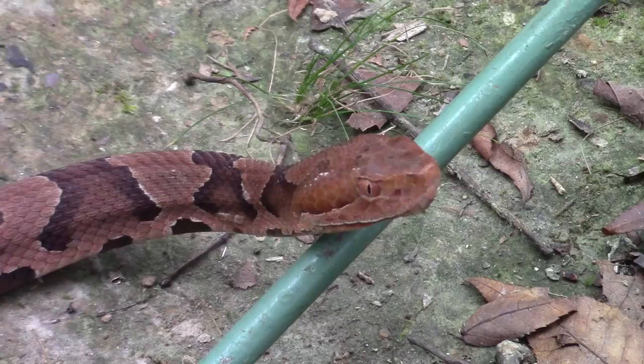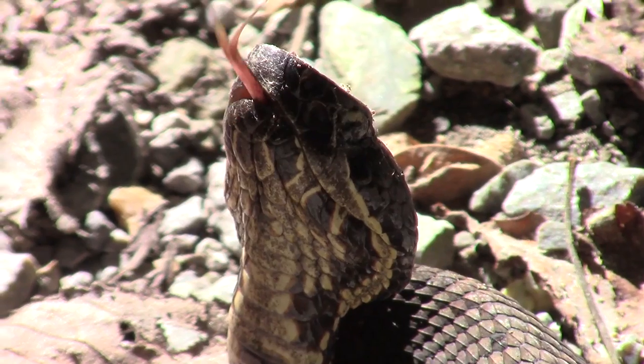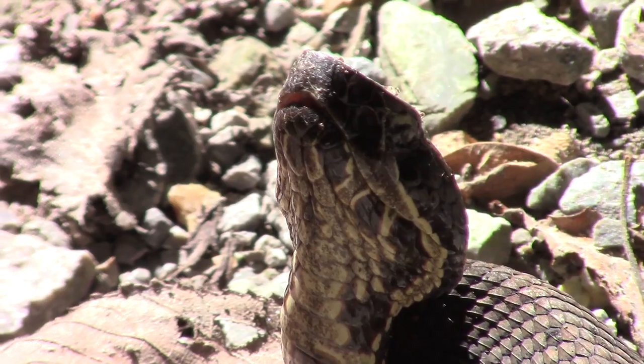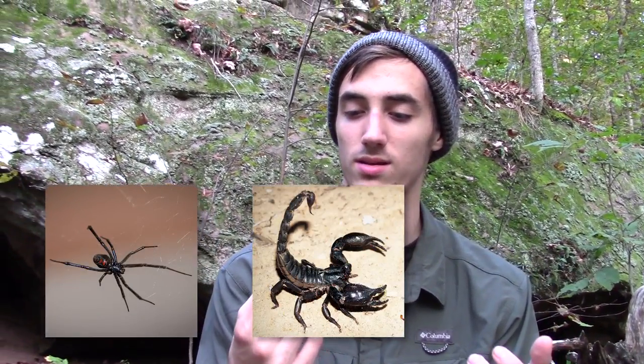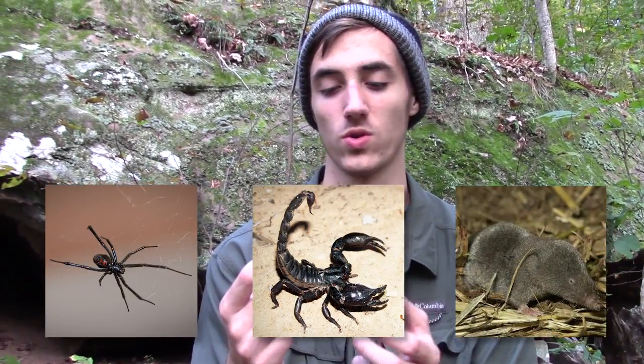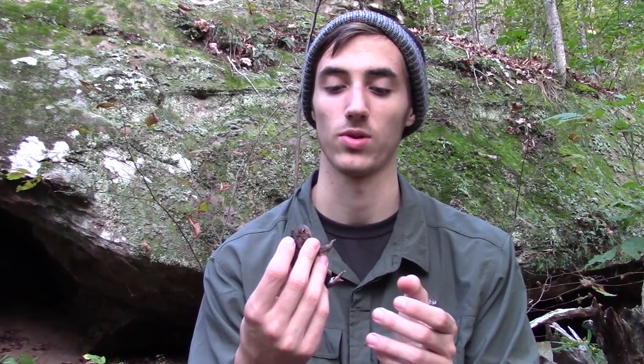Now, snakes on the other hand are venomous. That means they have to inject the toxin into you — so if it bites you and something happens, that means it's venom. This is the same thing with spiders, scorpions, even shrews — Northern short-tailed shrews. Small mammals are venomous, and they use that to incapacitate their prey. That's what venom evolved for: to incapacitate prey.